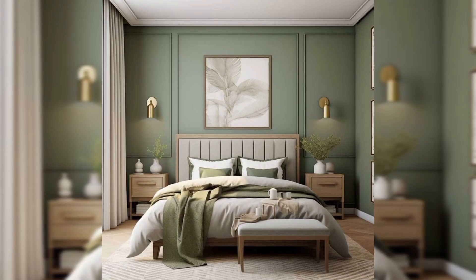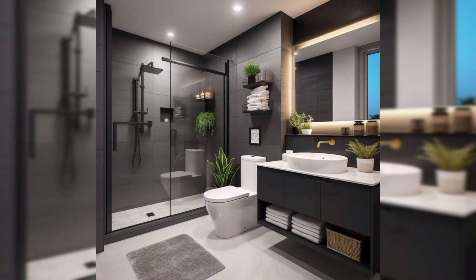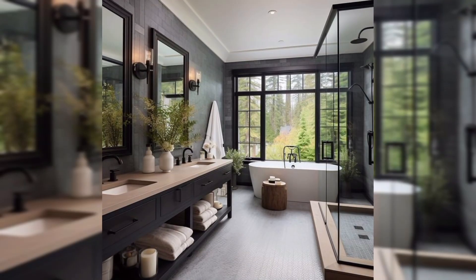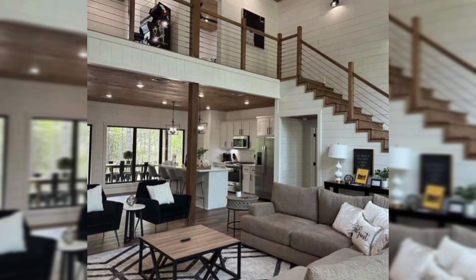It's a new build, which means we got to choose our floor plan and lot in this vibrant new community. While it's thrilling to pick out every finish for a brand new home, new builds can sometimes feel a bit too builder-grade. So I focused on adding custom touches to make our house feel unique and lived in.